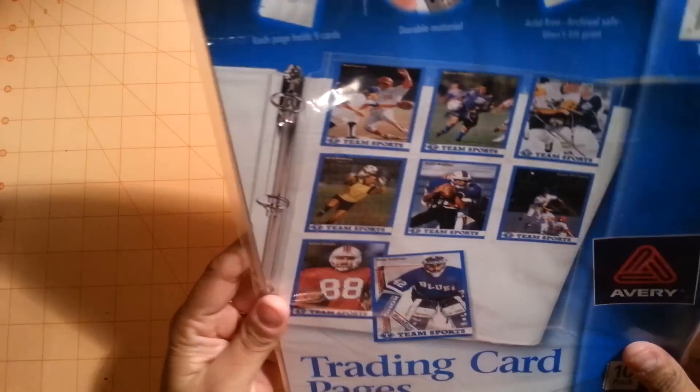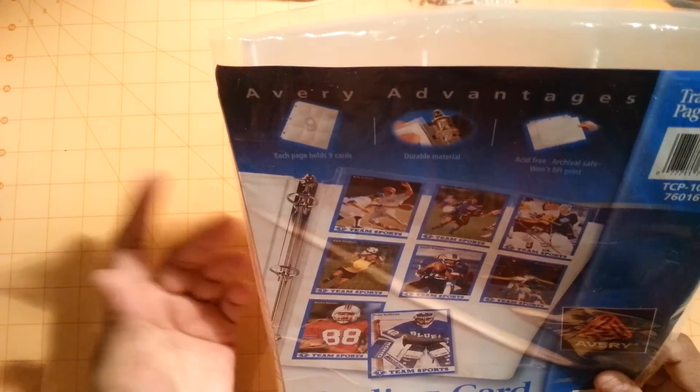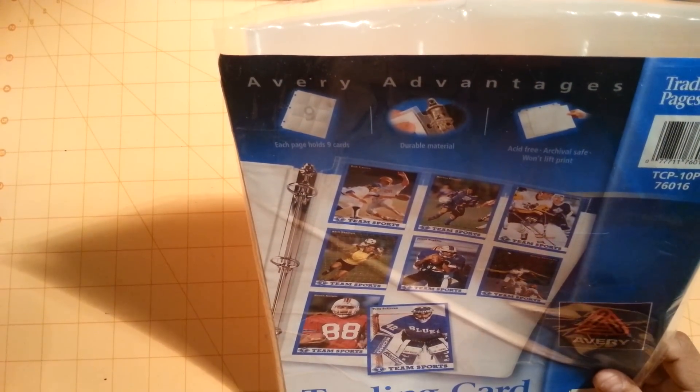I also went in for these trading card pages. I'm in a pocket swap — the pocket letter swap over at Create and Crafty Live. I just needed one of these and I already opened it because I'm already doing my pocket letter.